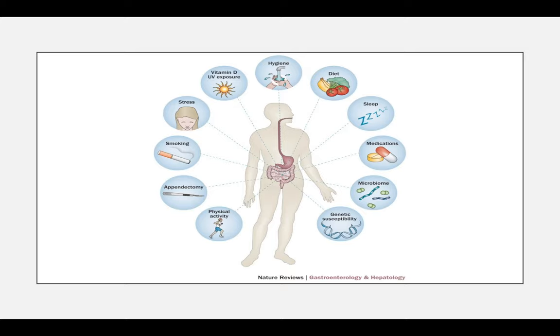Getting a sufficient amount of vitamin D for your immune system, eating whole foods, avoiding processed foods, getting moderate exercise, limiting smoking, and limiting stress will all lead to better chances of not developing this chronic disease.